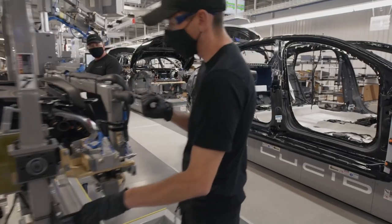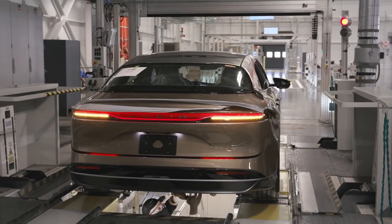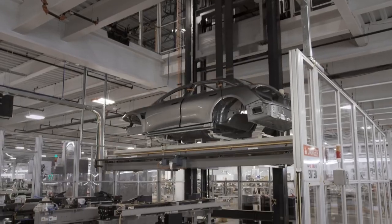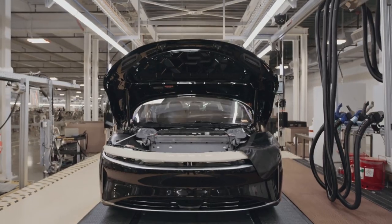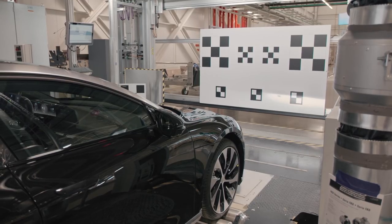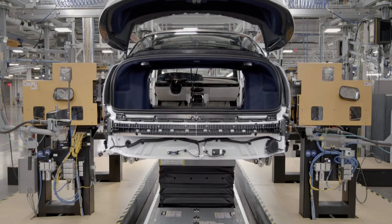Paintability is building it right the first time. My name is Art Schlaude, I'm the Director of Manufacturing for General Assembly. I'm responsible for all the people, processes and tooling where we actually put together the vehicle. In General Assembly, we get a painted unit from paint and we have three primary zones: trim, chassis, final, and then end of line.